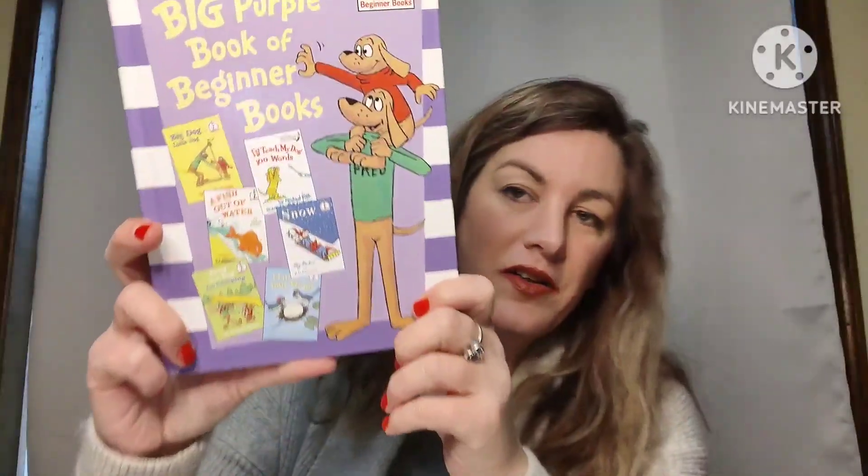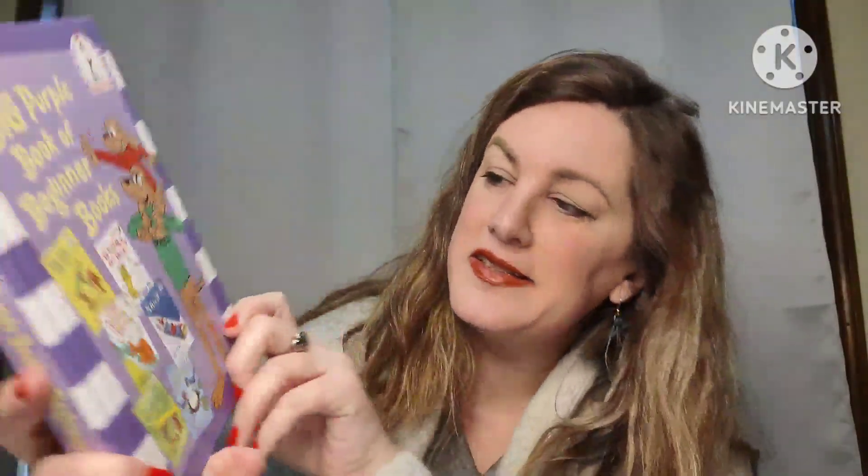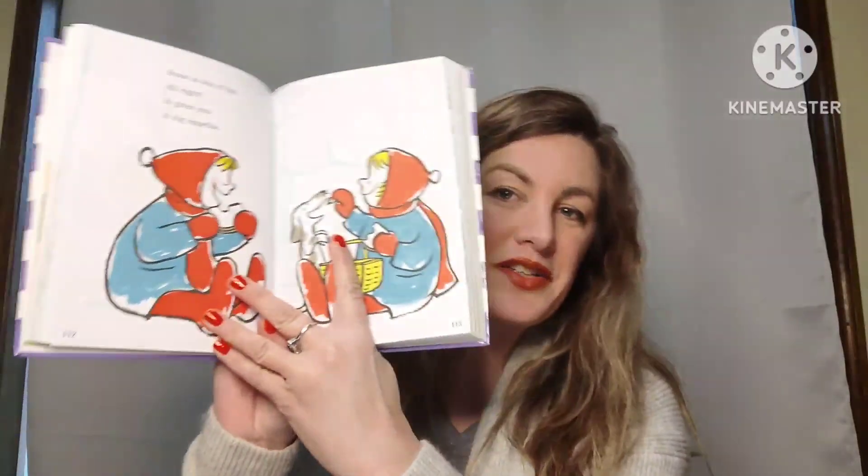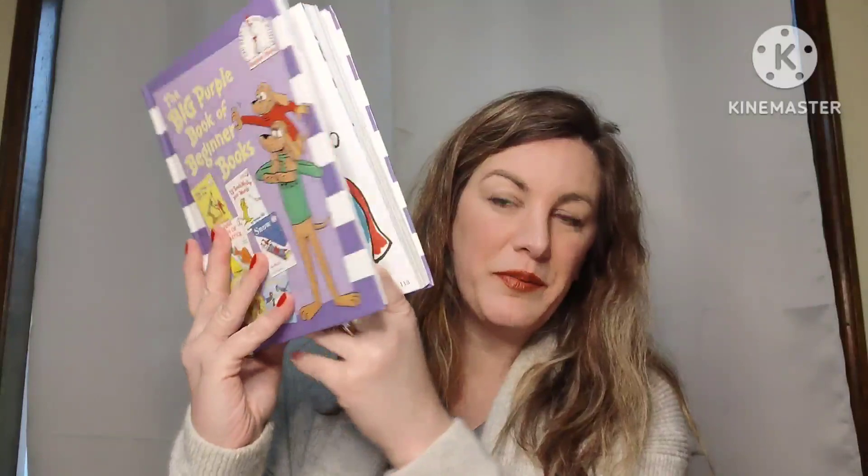I have the Big Purple Book of Beginner's Books — Dr. Seuss I Can Read books. You get all these stories inside: Big Dog Little Dog, I'll Teach My Dog 100 Words, Fish Out of Water, Snow Rent, Head Go Camping, and Flap Your Wings. Great pictures, good condition, hardback book. Three dollars, number thirty-one.